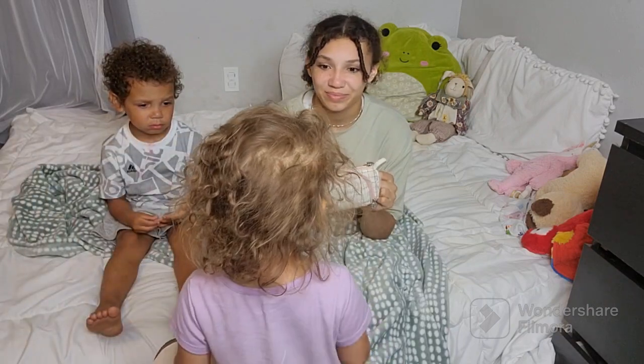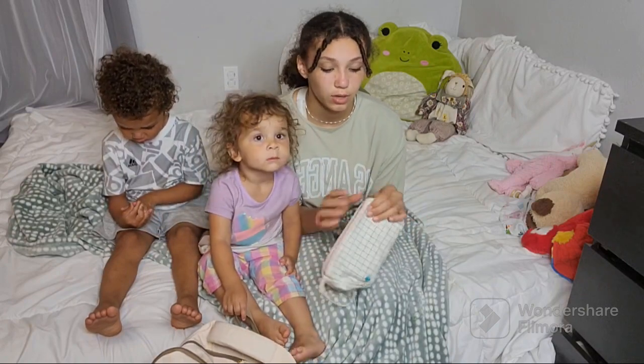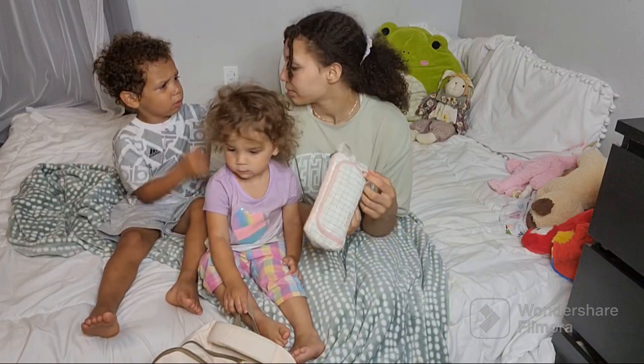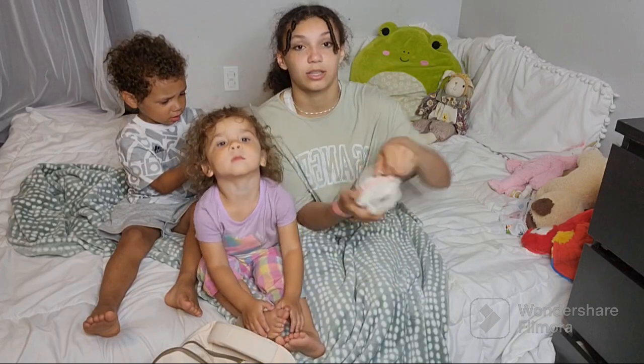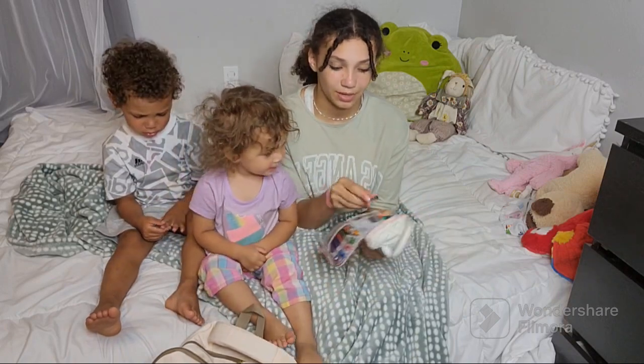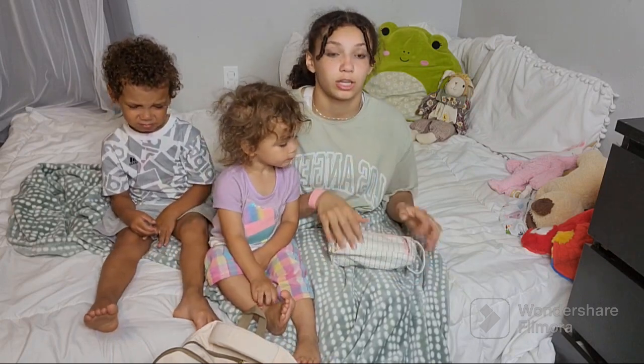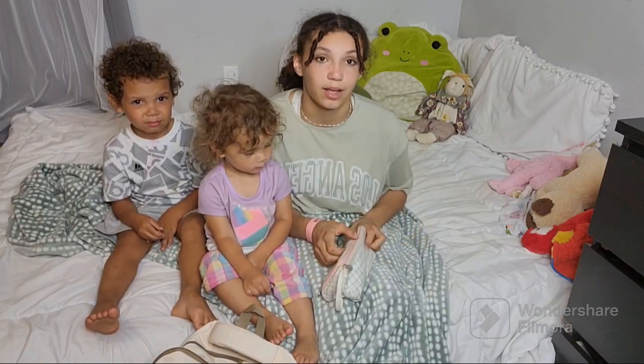I'm gonna show you guys everything that's in here. I actually got this pencil case last Christmas and was using it all of last year. I think some ink spilled on it — it has this blue stain on it, but that's alright. So this is the first pocket up here. When I flip this part down, these are all of my erasable pens — I have a purple, blue, red, green, and orange erasable pen. I used those all of last year, but I really like the pens that I got this year.